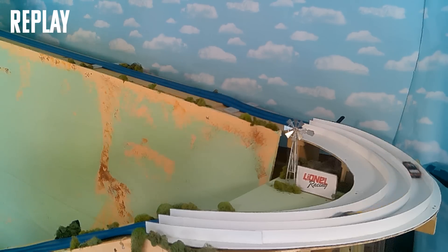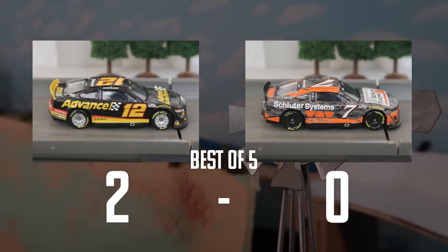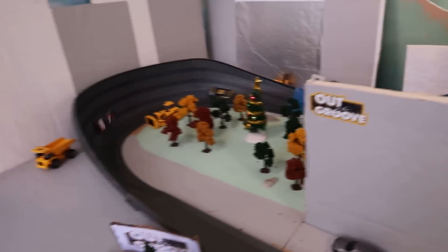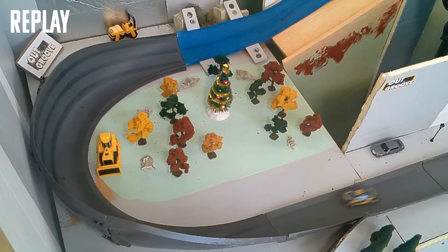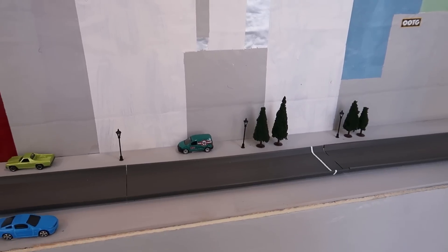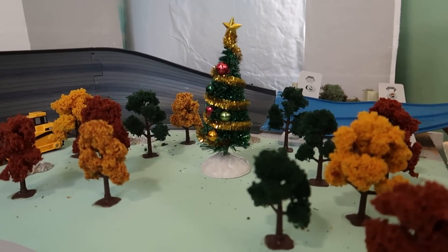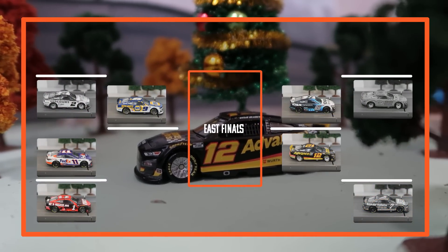Blaney looking to be the third different driver to sweep their first-round matchup this season. LaJoy trying to stop him. Corey LaJoy side-by-side now pulls ahead from Blaney — Corey LaJoy fends off elimination and forces a race 4. Just tremendous work by the 7 car. Blaney will try to end things in race 4. Green flag is out — side-by-side now, Blaney inching ahead, now pulling ahead. Ryan Blaney will move on to the second round of the Eastern Conference bracket. A great battle from Corey LaJoy, but he was no match for the black-and-yellow Penske Ford of Ryan Blaney.